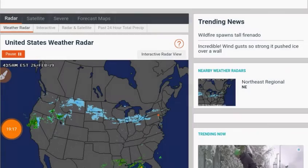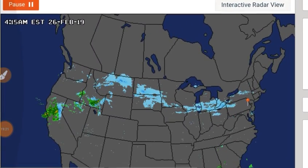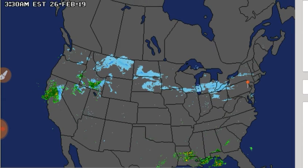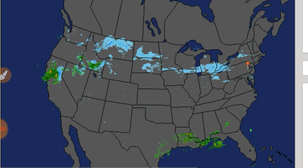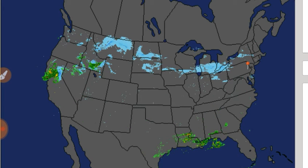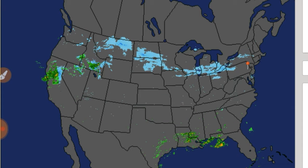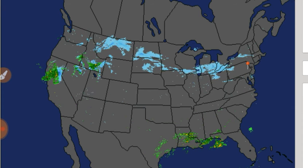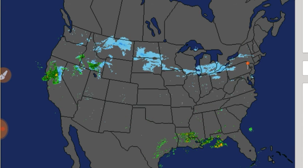Here's a value-added service — a quick glance at the US Doppler radar map, so if you're watching first thing in the morning you know what's going on. There's some lake-effect snow, some snow across the northern central portion, some rain around the Gulf, heavy rains in northern California, and some snow near the California-Nevada border.